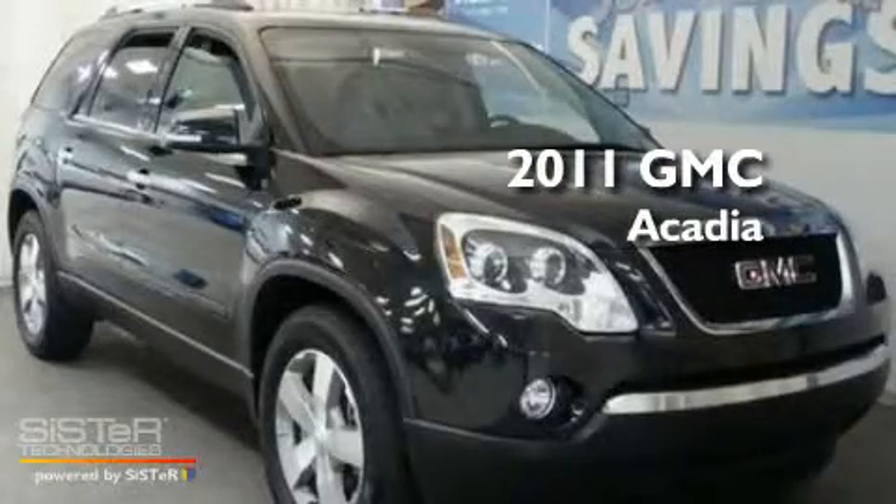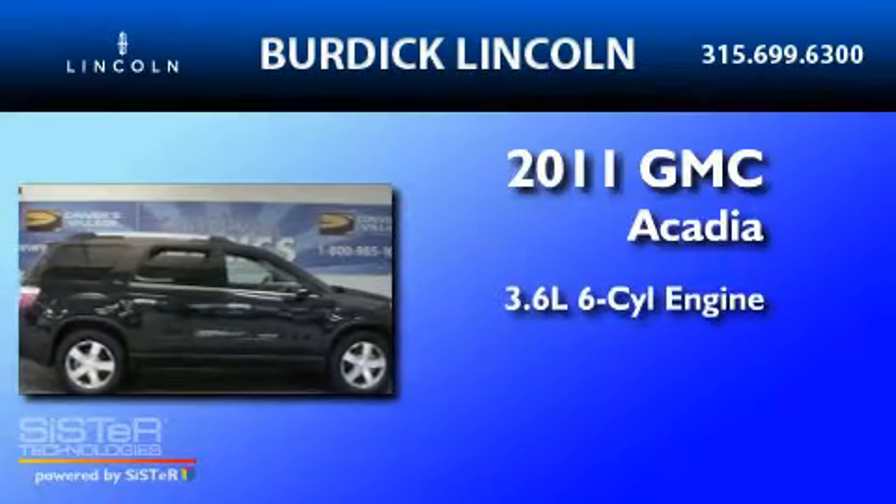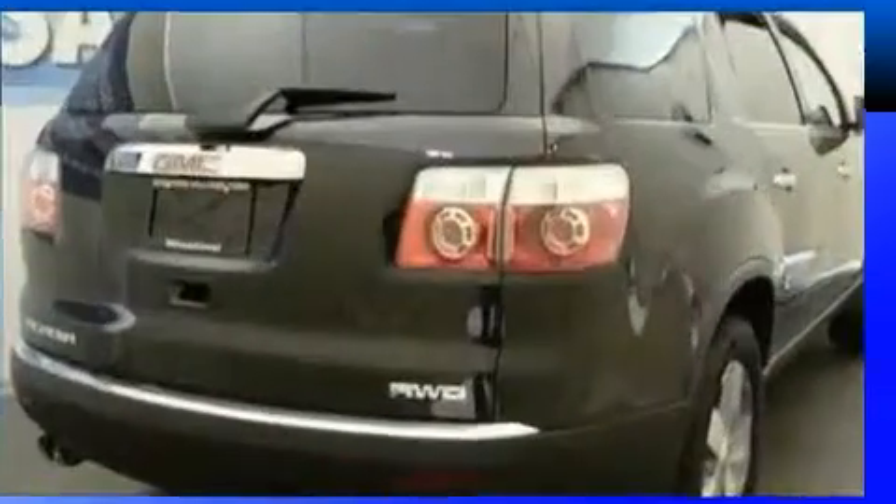This is a 2011 GMC Acadia. It has a 3.6-liter 6-cylinder engine, a 6-speed automatic transmission, and all-wheel drive.